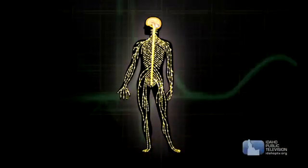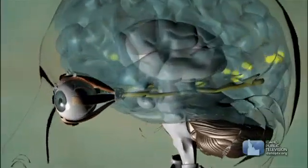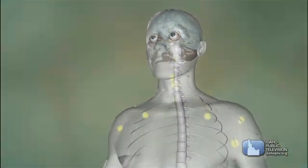Your nervous system never rests, and unlike other cells, the body's nerves rarely get repaired or renewed if damaged. So take care of your nervous system, and it will take care of you.